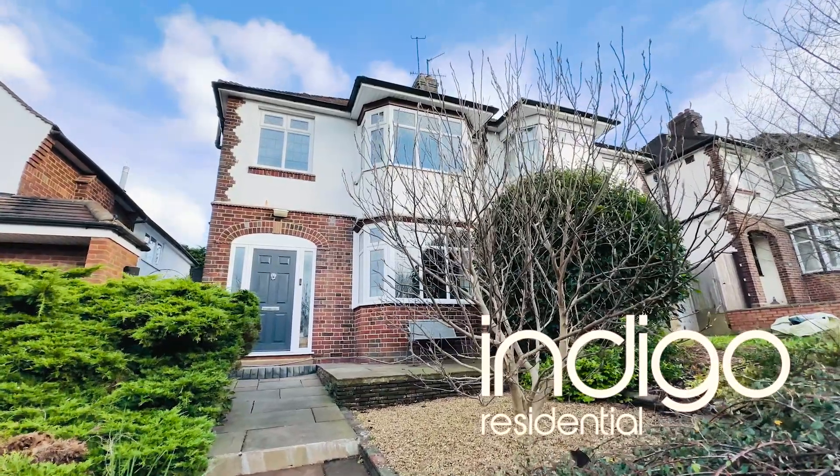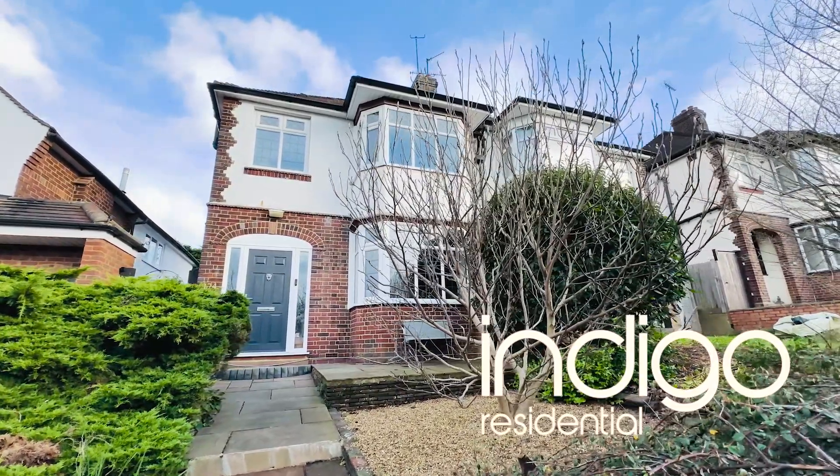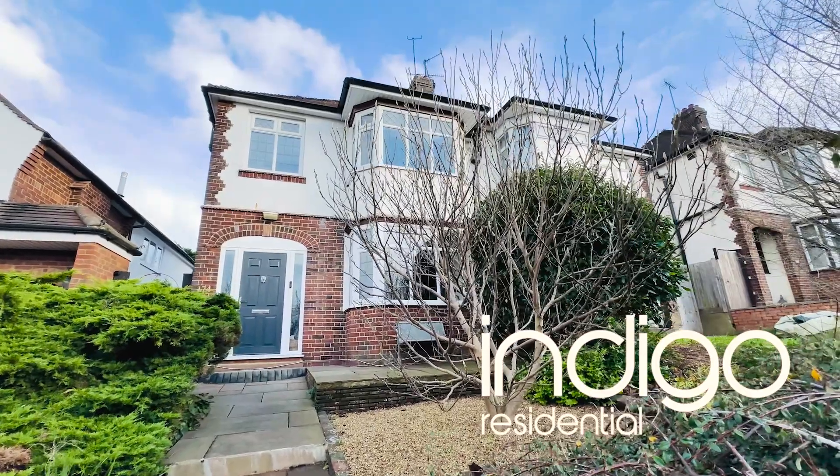Indigo Residential is proud to announce this traditional bay-fronted 1930s property, which also has extended accommodation.